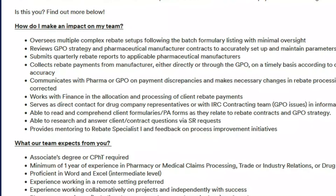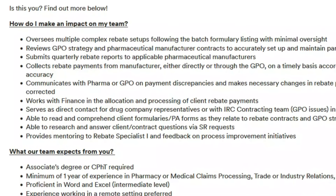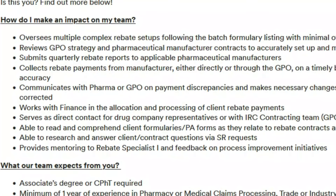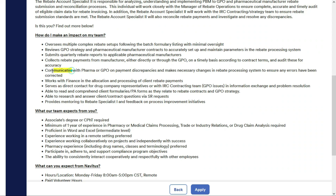You'll oversee multiple complex rebate setups, review GPO strategy and pharmaceutical manufacturer contracts, and submit quarterly rebate reports to applicable pharmaceutical manufacturers. You'll collect rebate payments from manufacturers either directly or through the GPO, and communicate with pharma or GPO on payment discrepancies. You'll work with finance in the allocation and processing of client rebate payments, serve as direct contact for drug company representatives or with the IRC contracting team — and I reached out to the hiring manager, and that communication will be minimal and can largely be done via email. You'll also need to read and comprehend client formularies and PA forms as they relate to rebate contracts and GPO strategy.